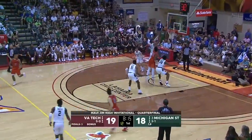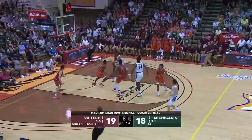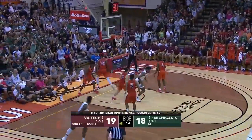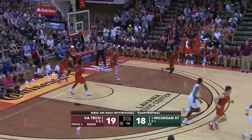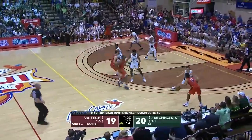He goes baseline, then gets a little screen down for a shot on the wing. Tough action. Aaron Henry's got that extra gear — Spartans back on top. Cassius Winston, if you're just joining us, has two fouls on the bench.